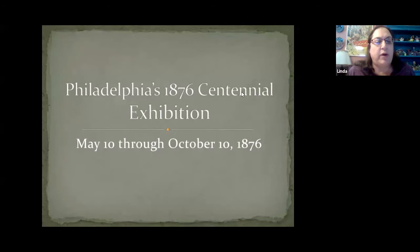May 10, 2020 marks the 144th anniversary of the opening day of the Centennial International Exhibition of 1876. The official name of the fair was the International Exhibition of Arts, Manufactures and Products of the Soil and Mine. Held in Philadelphia, the 1876 Centennial Exhibition celebrated the 100th anniversary of American independence.